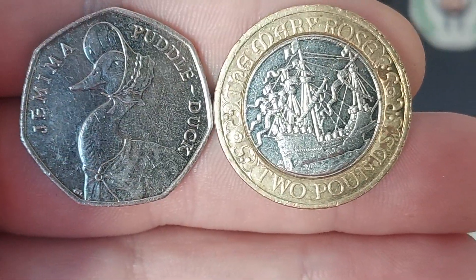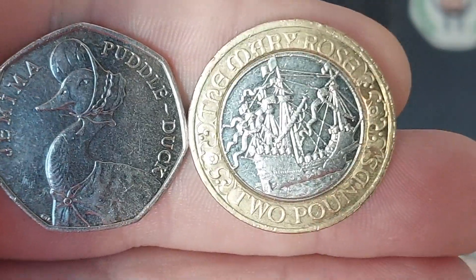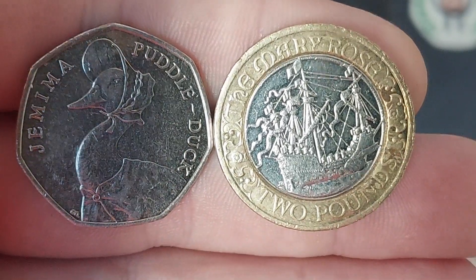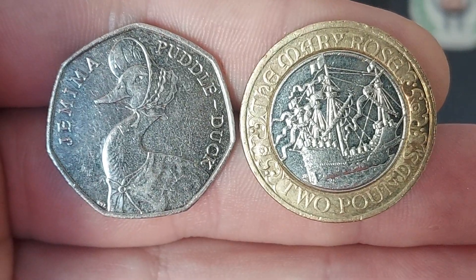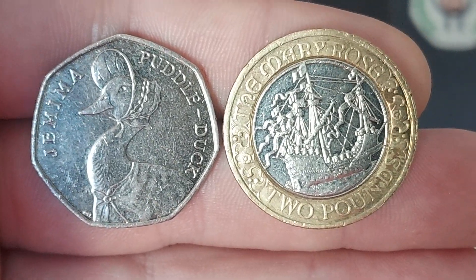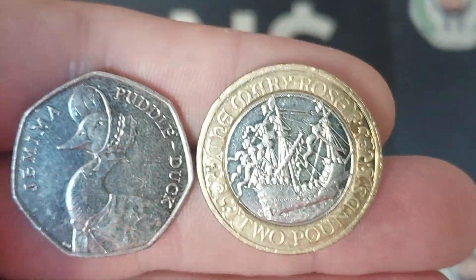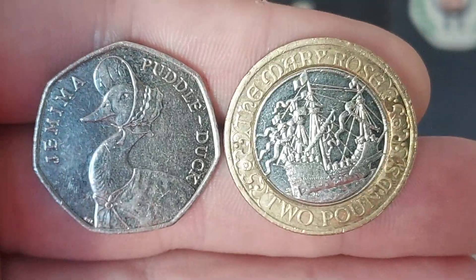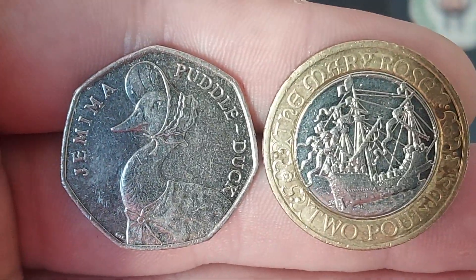So 50p Jemima Puddle-Duck. What a £2 coin find that is though — the Mary Rose, an absolute beauty. Which one was my favourite? I'm going to leave it down to you guys at home to pick. Whether you're into 50p coin collecting, £2, maybe collect something else, maybe you just love all of them and you want to try and find them all someday. Let us know in the comments.